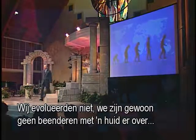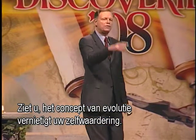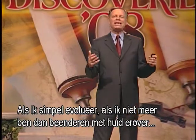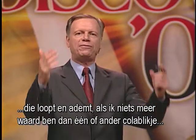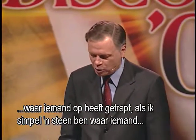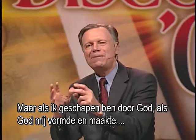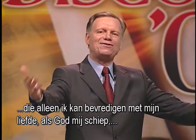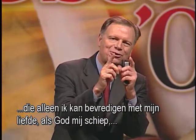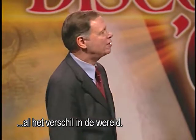We did not evolve. We're not simply skin covering bone — not some genetic accident. The concept of evolution destroys your self-esteem. If I simply evolved, if I'm no more than some genetic accident, if I have no more worth than some Pepsi can somebody stepped on, then life is meaningless and purposeless. But if I've been created by God — if God shaped me and fashioned me, if I'm special to God, if there is a place in His heart that only I can satisfy with my love, if God created me and knows my name and cares for me — that makes all the difference in the world.